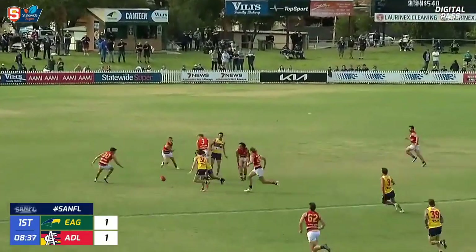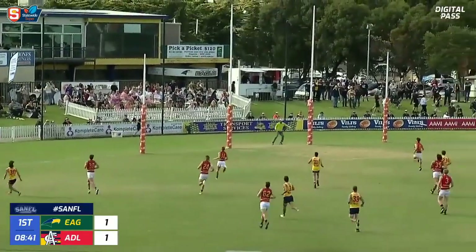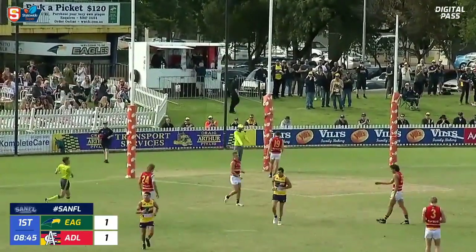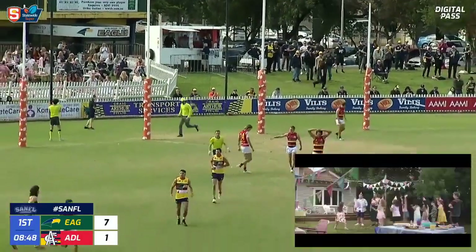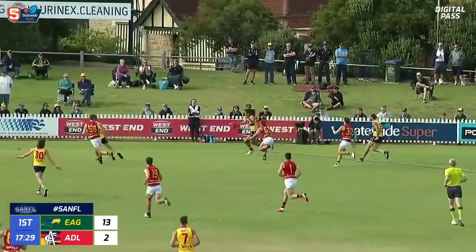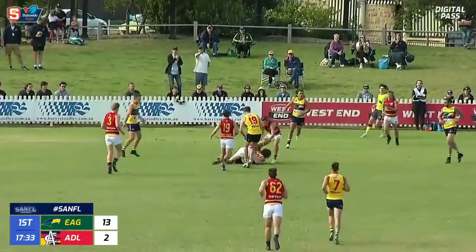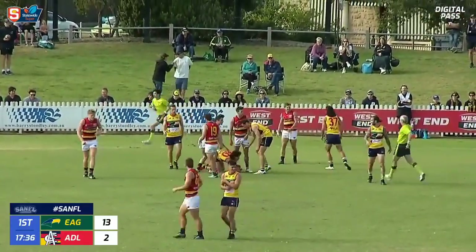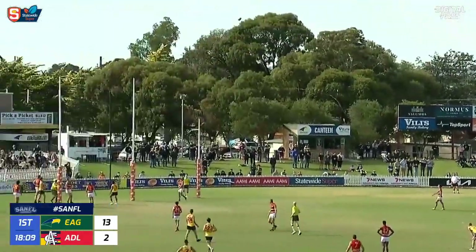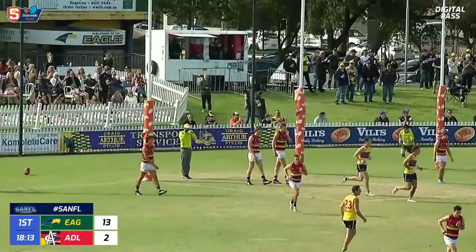Williams snaps it towards goal on the left foot — a bouncing ball, brilliant play from Zane Williams running into the pocket. The Eagles get on the board cleanly with some good pressure. Williams tries to claim one but wins one for a high tackle. The kick looks pretty good — it is! Williams has got two, the Eagles out to a handy lead.